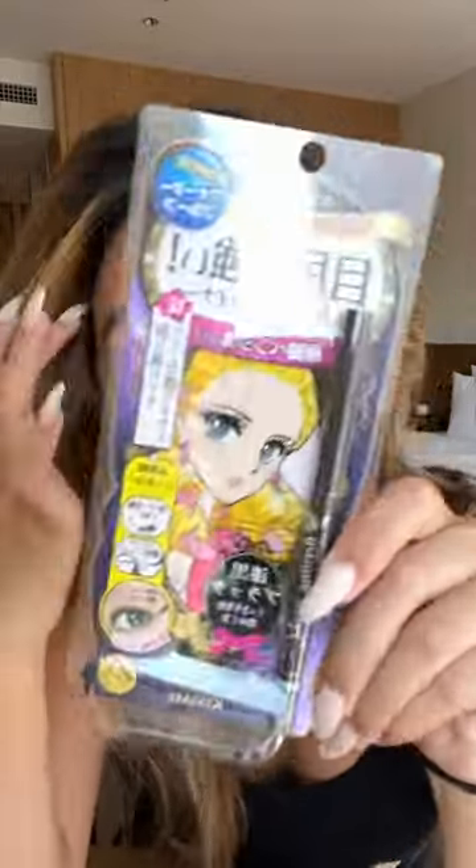I got this eyeliner. This is actually for my best friend — she loves this eyeliner, but it was only $6.70 here for eyeliners.